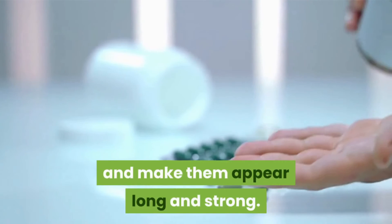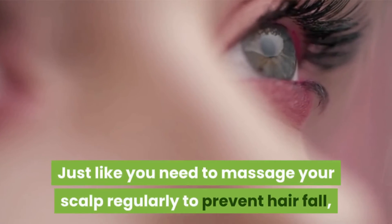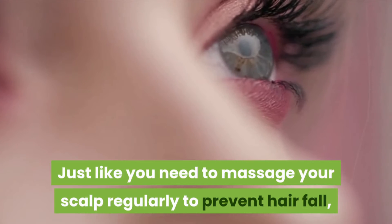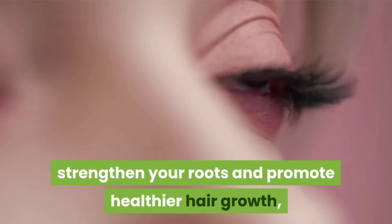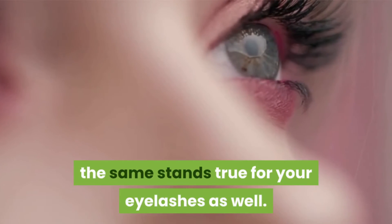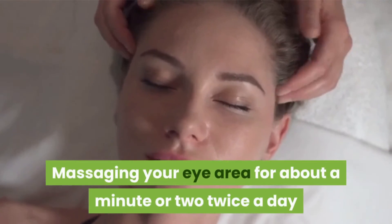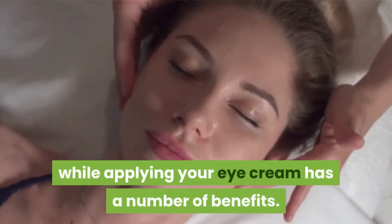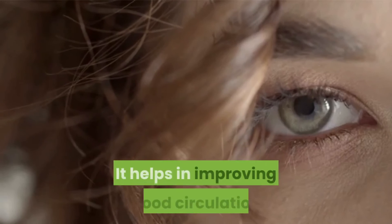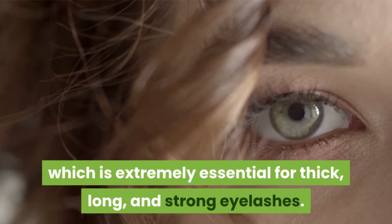Number seven: Eye massages. Just like you need to massage your scalp regularly to prevent hair fall, strengthen your roots, and promote healthier hair growth, the same stands true for your eyelashes as well. Massaging your eye area for about a minute or two twice a day while applying your eye cream has a number of benefits. It helps in improving blood circulation, which is extremely essential for thick, long, and strong eyelashes.